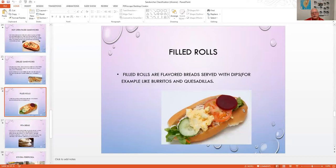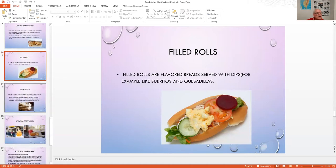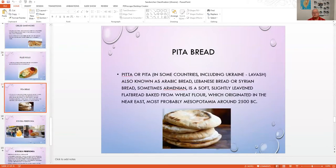Fried rolls are like hot dog buns filled with all kinds of good things. In the US Southwest this would be burritos or quesadillas. Pita bread, also known as Arabic, Lebanese, Syrian, or Armenian bread, is a slightly leavened flat bread made from wheat flour. It originated in Mesopotamia around 2,500 years ago and spread both east and west. You can deep fry it into pita chips and serve with hummus.